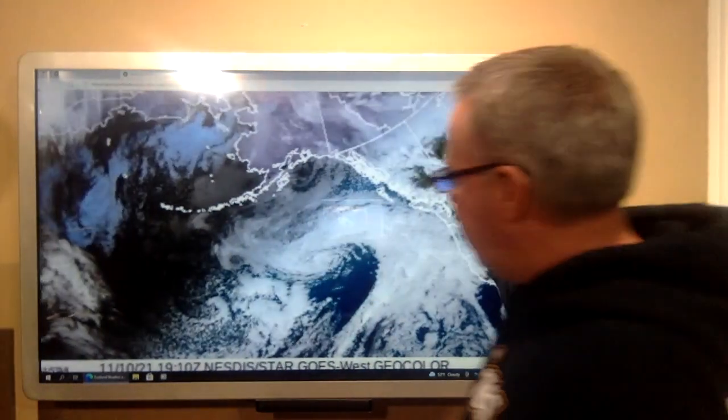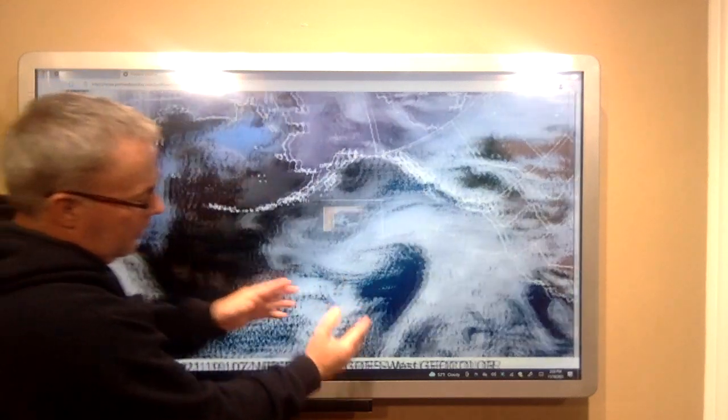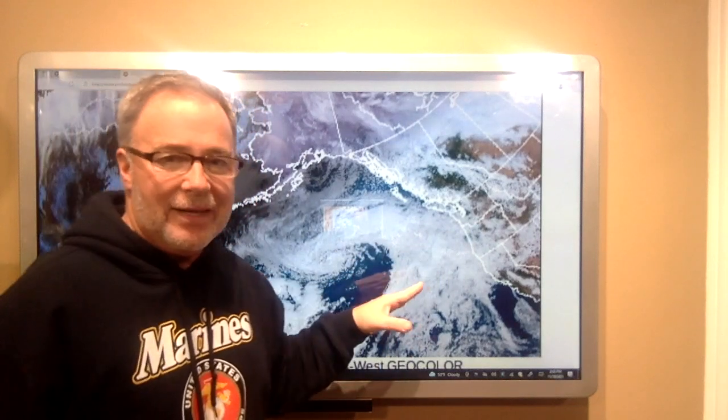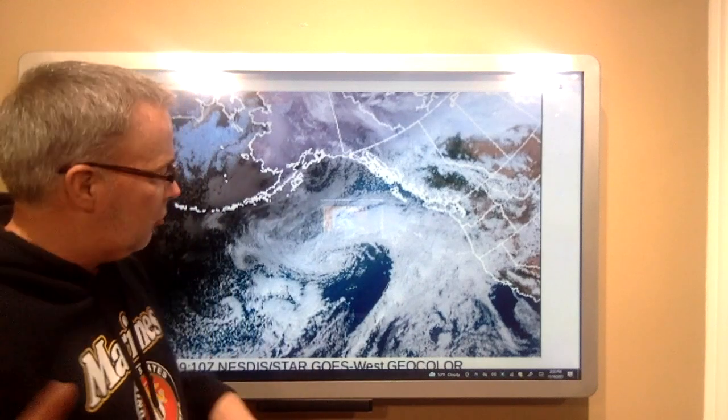This is a visible satellite picture. You can see the low swirling back here. You can see this big fetch of moisture right here surging up into us. It's a warm front this evening, and then it's a cold front on Friday. Those are the two big triggers.